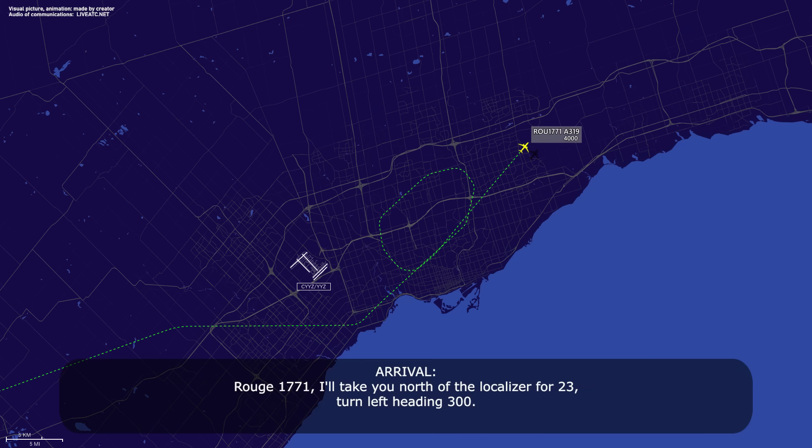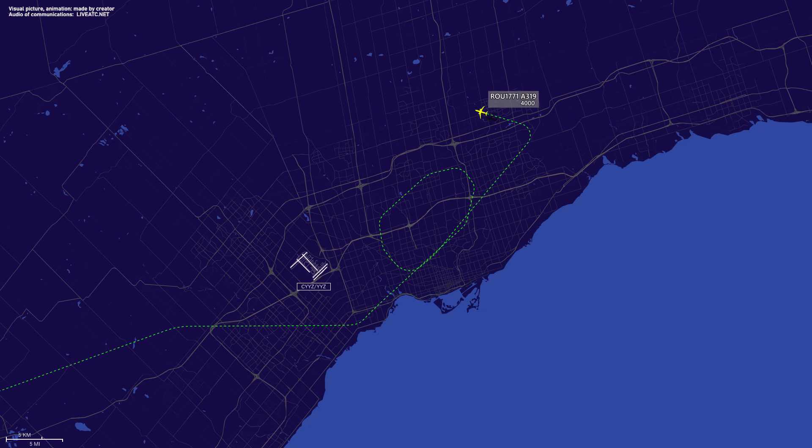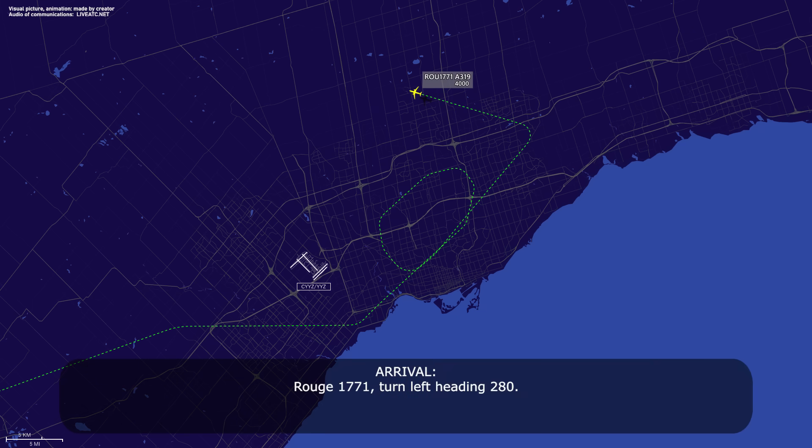ATC: Route 1771, I'll take you north for the localizer runway 23. Turn left heading 300. Readback: left heading 300, Route 1771. Then: Route 1771, turn left heading 280. Readback: left heading 280, Route 1771.